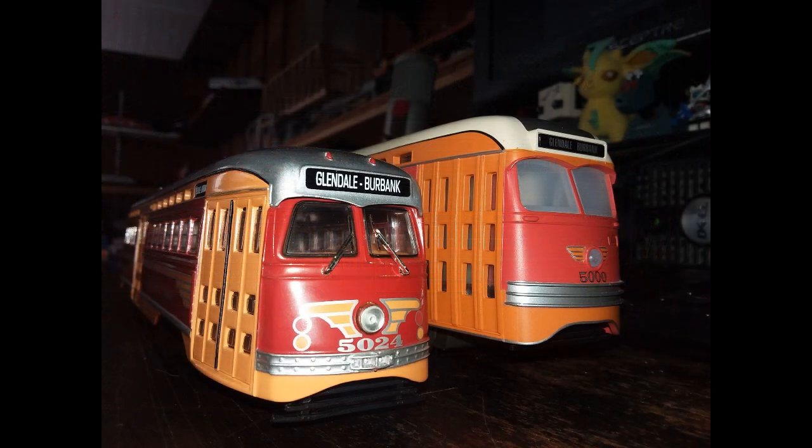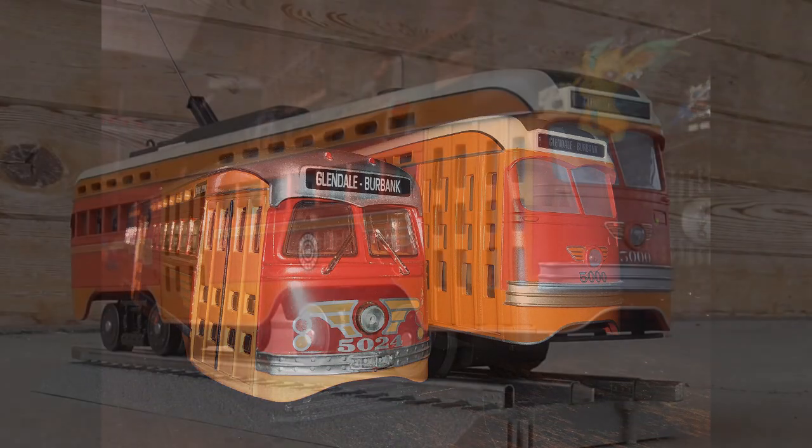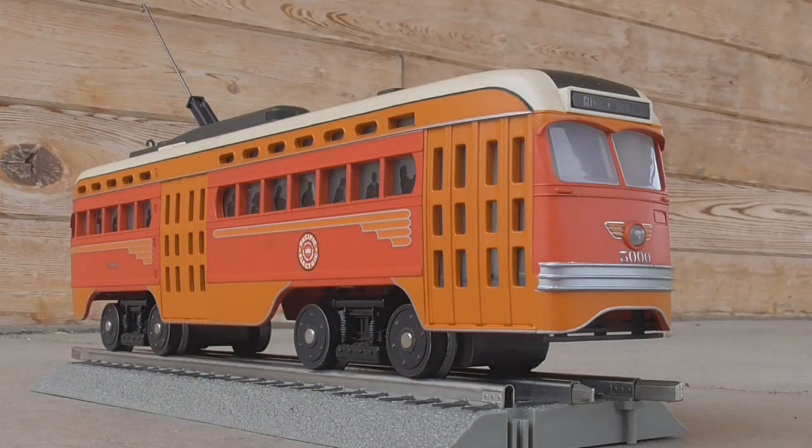That being said, it's still a nice car and does have a place in the model railroad world. If you have an O-gauge layout and you don't really mind the size difference, this works perfectly as a cost-saving piece and can be ready to go on your layout right out of the box. Just make sure you check the part numbers before you purchase the car to be sure you're getting one with sound or without sound.